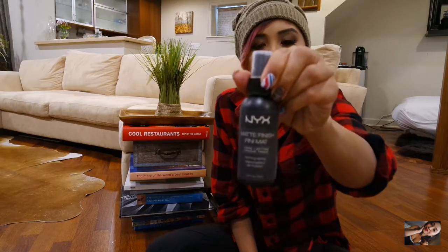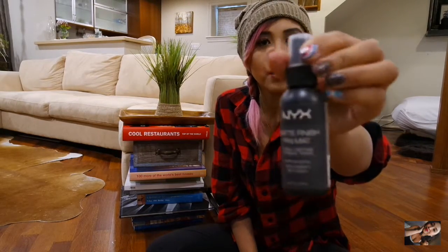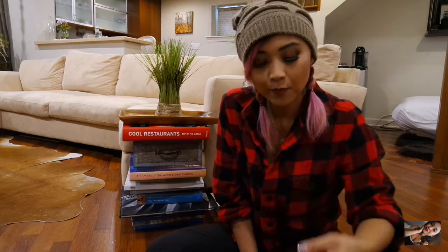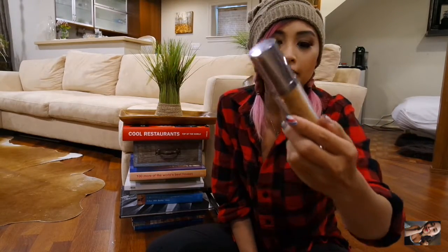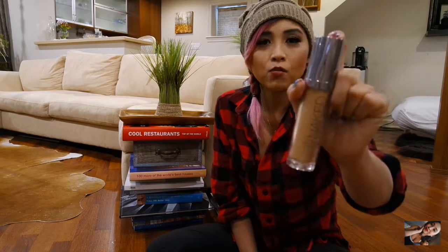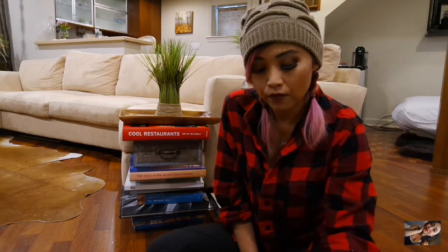My NYX Matte Finish Spray — I brought this one because it's travel friendly. I've been using it for work and I love it. For my foundation, I brought my Urban Decay Naked Skin in shade 7.0. I bought it because it's very lightweight and I don't need heavy coverage because I'm not working or dancing, and it works perfect for travel.